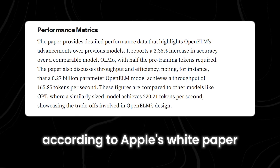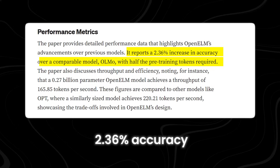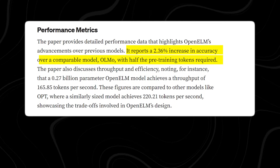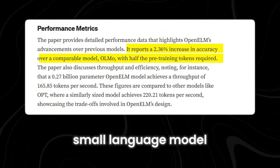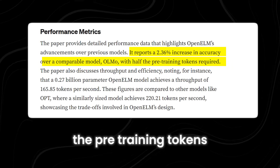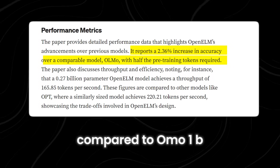According to Apple's white paper, their model boasts a 2.36% accuracy improvement over AI's Olmo 1B, another notable small-language model. Impressively, Apple's AI achieves this feat while utilizing only half the pre-training tokens compared to Olmo 1B, showcasing its superior efficiency and effectiveness.